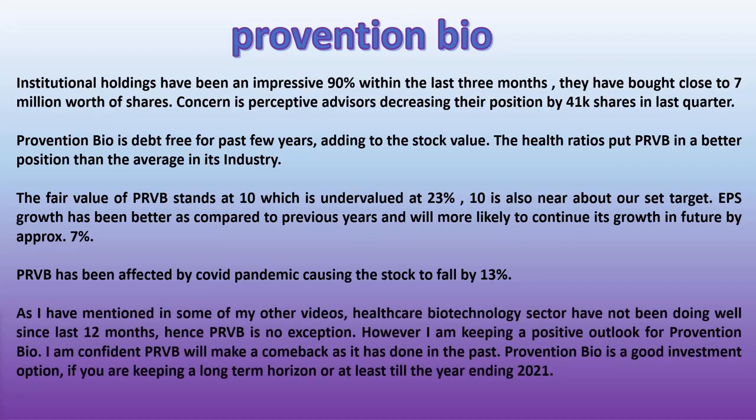The healthcare and biotechnology sector has not been doing well over the last 12 months, so PRVB is no exception. However, I am keeping a positive outlook for Prevention Bio. I am confident PRVB will make a comeback as it has done in the past. Prevention Bio is a good investment option if you are keeping a long-term horizon, or at least until year-end 2021.